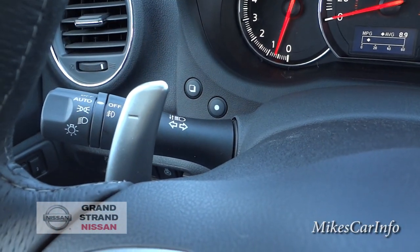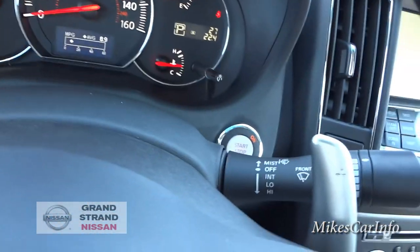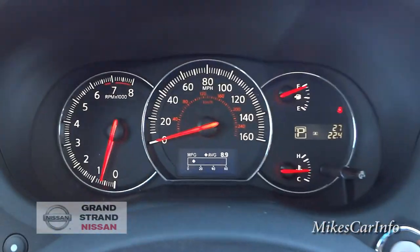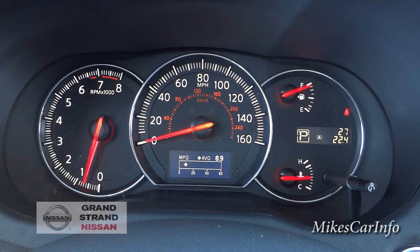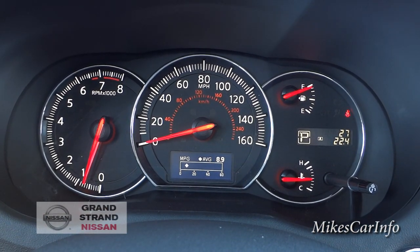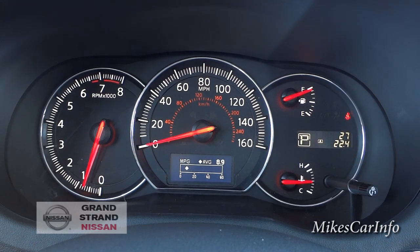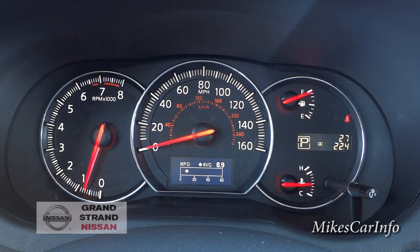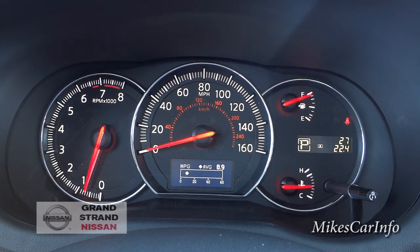On the left stalk you've got your light controls, and on the right your windshield wiper controls. The gauges go up to 160 miles per hour, and you've also got an engine that doesn't redline until almost 7,000 RPMs — very impressive for the 3.5-liter Nissan engine.